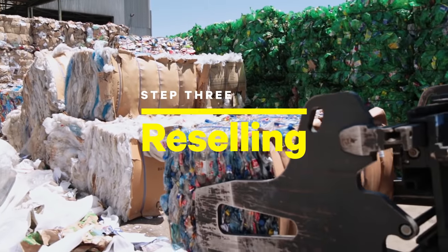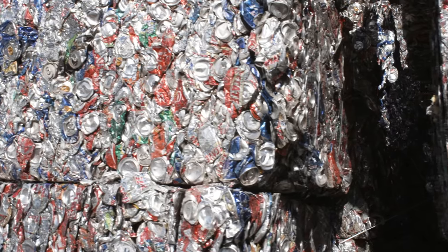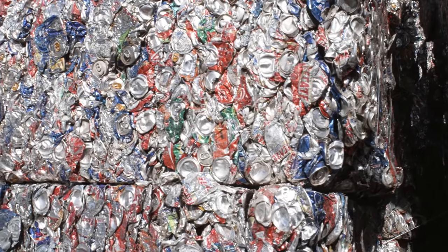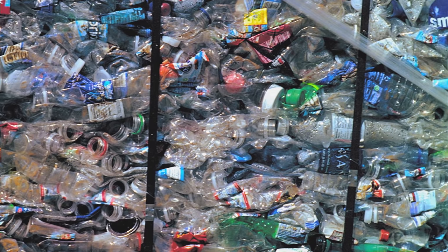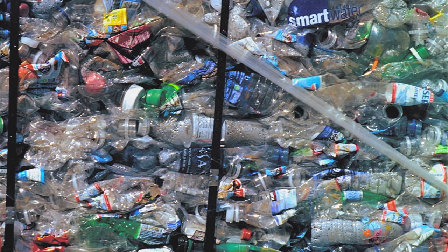After the bales are sorted, they're sold to third-party companies. For example, a bale of aluminum might sell for $800. Buyers then take that raw material, clean and process it, and turn it into something new.